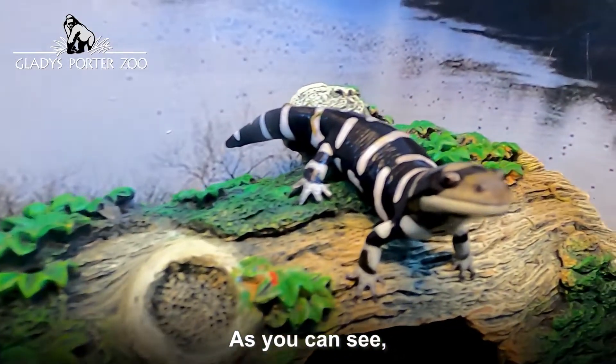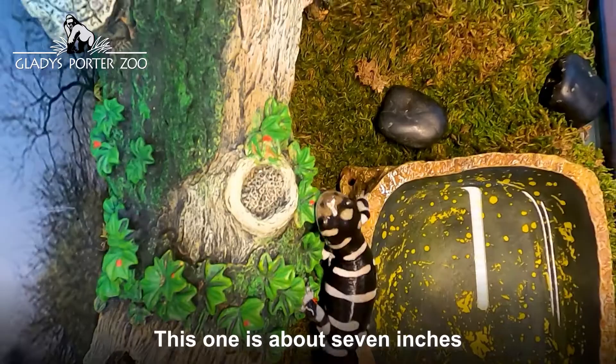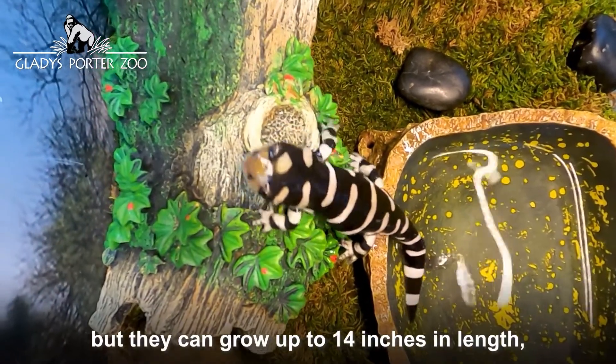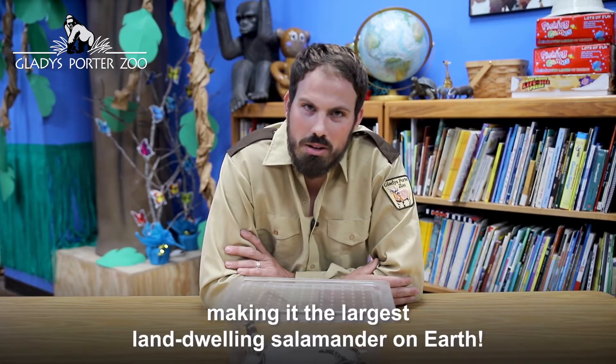As you can see, this tiger salamander has a thick body, sturdy legs, and a long tail. This one is about 7 inches, but they can grow up to 14 inches in length, making it the largest land-dwelling salamander on earth.